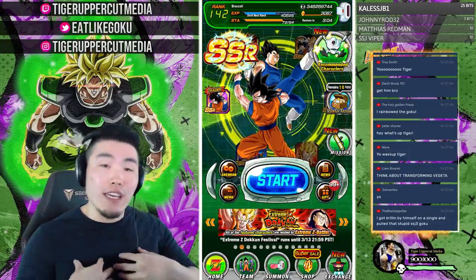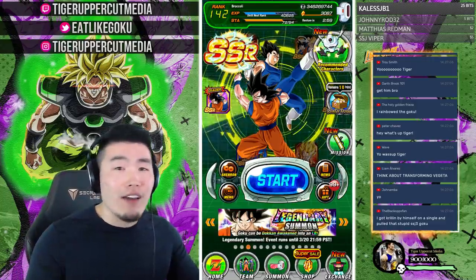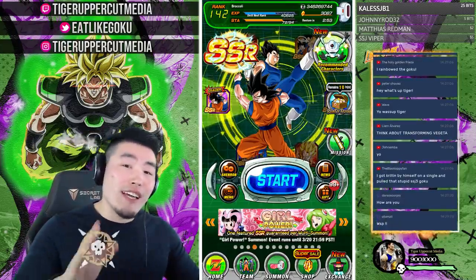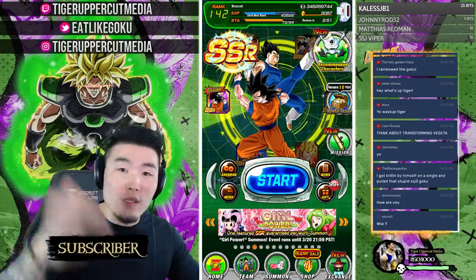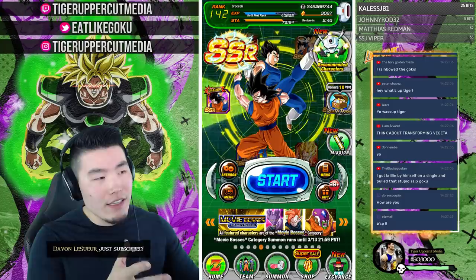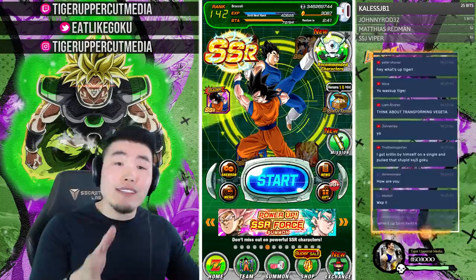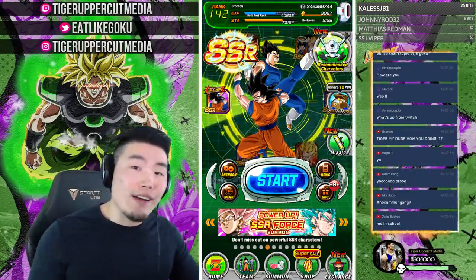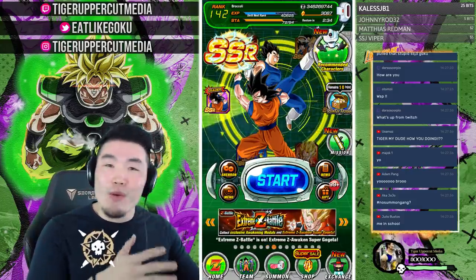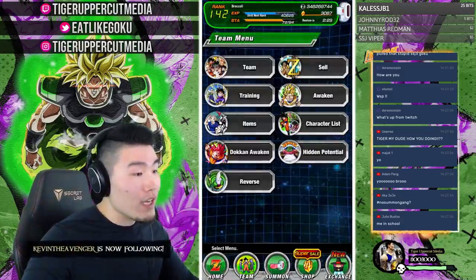Huge shout out to Ultra Dokkan Discount for providing this account for the giveaway and stream. If you're interested in picking up an account similar to the one I'm using for a very reasonable price, check out their link in the description and use discount code Tiger for 10% off. An account like this would cost you about 15 USD — super reasonable.